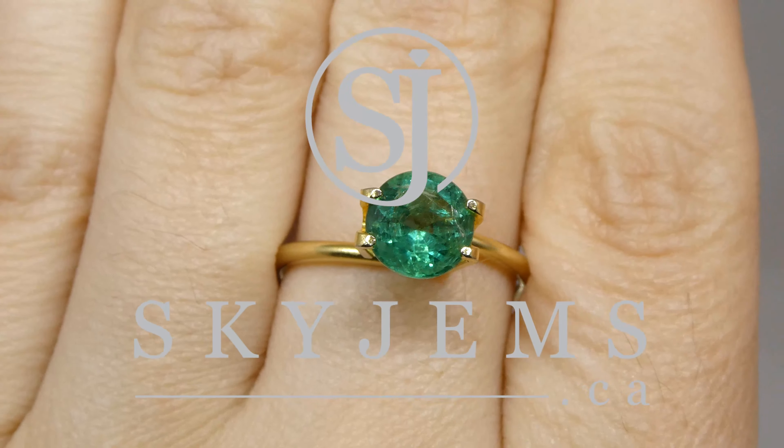Thank you all so much for watching. Have yourselves a great day, and please continue to tell your friends about SkyGems.ca so we can continue to bring beautiful gems and jewelry to incredible people like you all around the world. Bye for now.